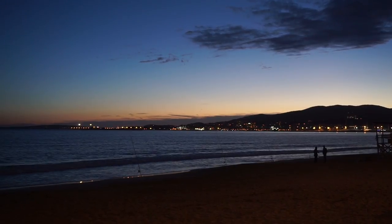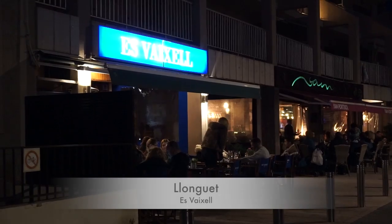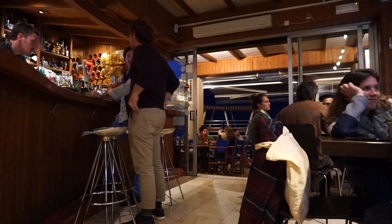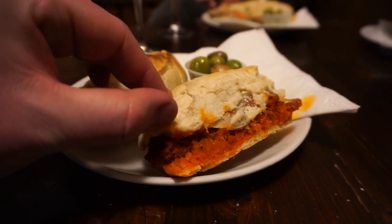We're heading down to the water's edge for a final snack. We're at the Portixol luxury port, down by the beach. We're at Espichel, and these guys specialise in the llonguet, which is a little kind of sandwich they used to do in Catalonia but don't really do there anymore — just in Mallorca. I've got sobrasada and cheese.